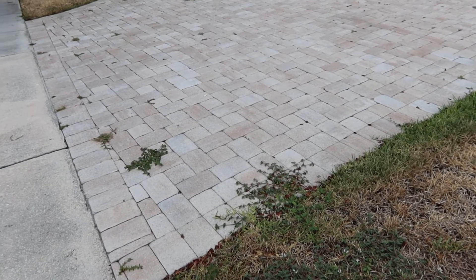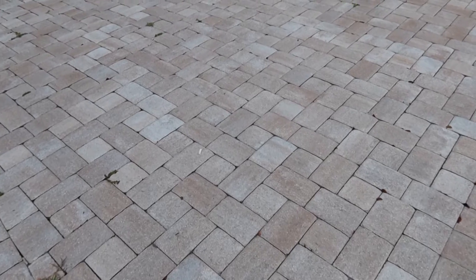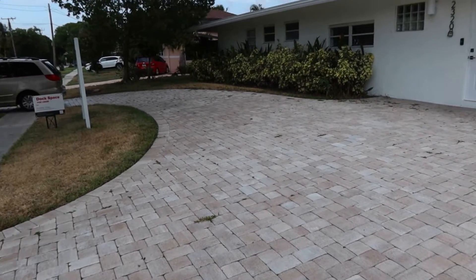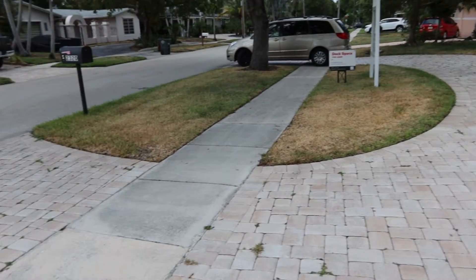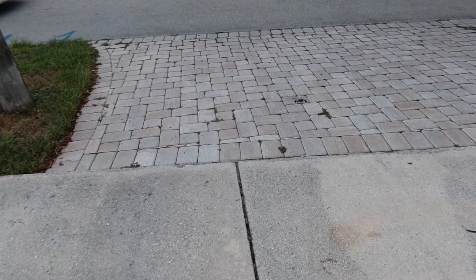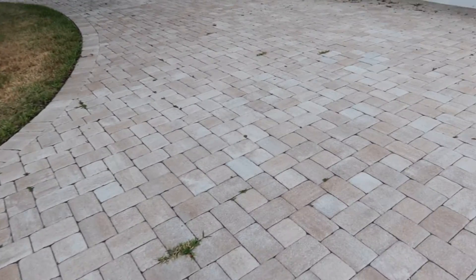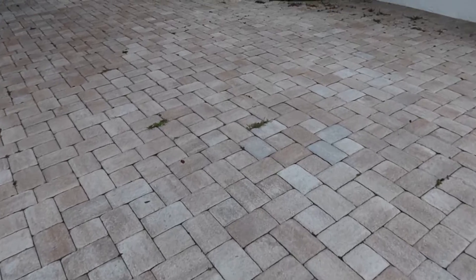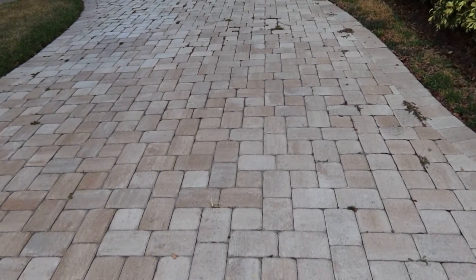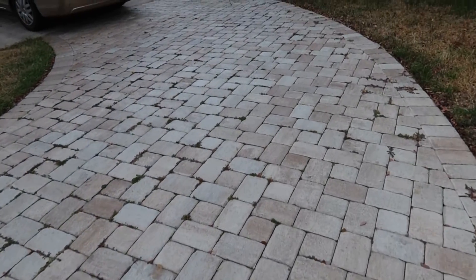These are the front pavers, believe they are four by eight. Got basically a circular driveway all the way through. I'm gonna find out if we can include over here by the road, so if you get those will be extra. I'll let you know what that kind of square footage they are. Nice, solid, beautiful color — should be easy palletized.